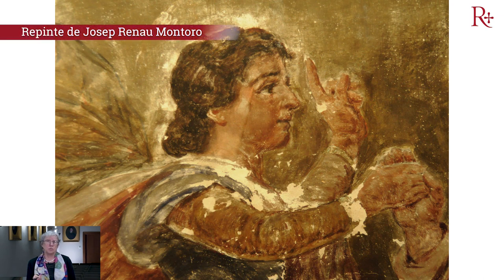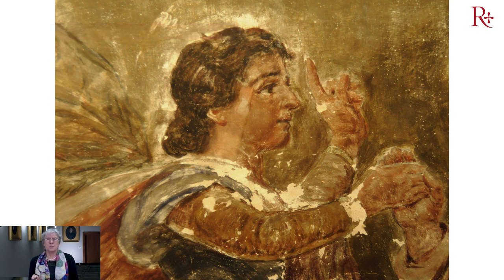Vemos también repintes que hemos descubierto de Josep Renau Montoro, el padre de Josep Renau, en los que gracias a todos los estudios previos realizados pudimos estudiar exhaustivamente todas las intervenciones que ha sufrido esta iglesia. En este caso, no por el propio Renau —que no había ningún informe, a pesar de que era el restaurador municipal— sino por un académico de la Real Academia que siguió los trabajos de restauración y publicó en Archivo Arte Valenciano su trabajo sobre la obra de Renau.